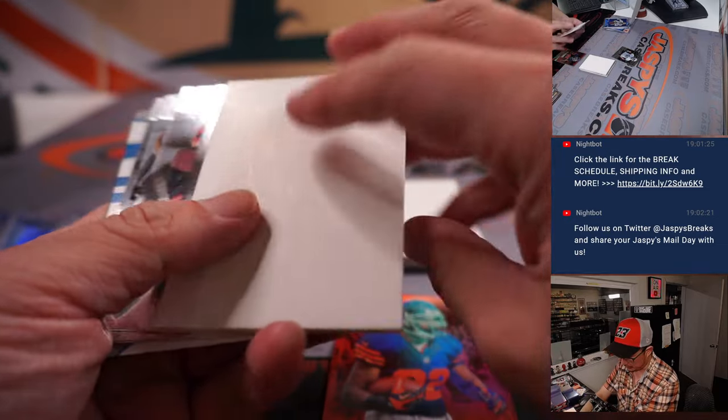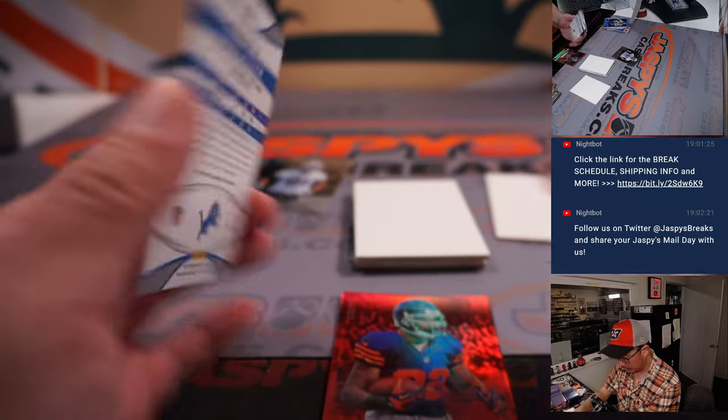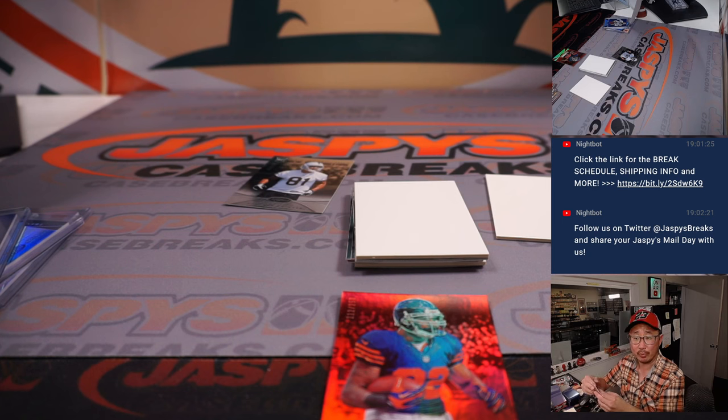Matt Forte to 250. And Corey Fuller, new generation autograph, 957 out of 999. For Detroit, that'll be for Brian.